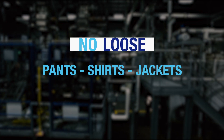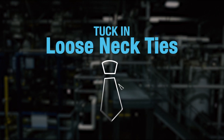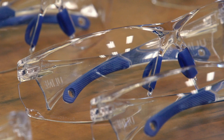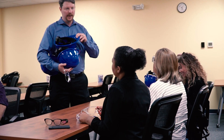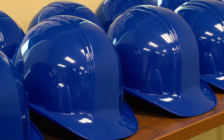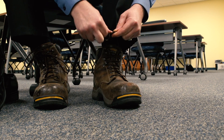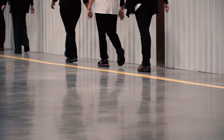Refrain from wearing any loose pants, shirts or jackets, and always tuck in loose neckties. Safety glasses and bump caps or hard hats will be required on the plant floor and should be worn at all times. Steel-toed boots or steel-toed shoes may be a requirement on the plant floor in some areas of the tour.